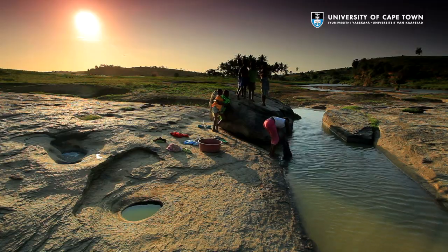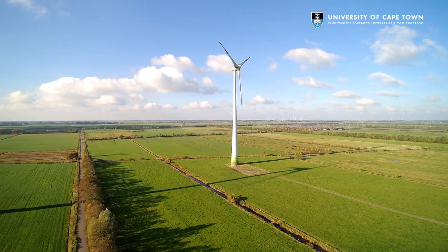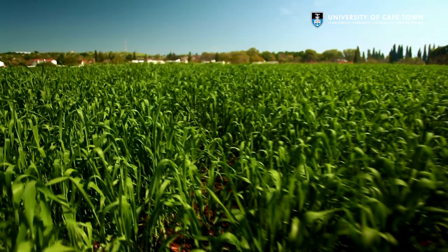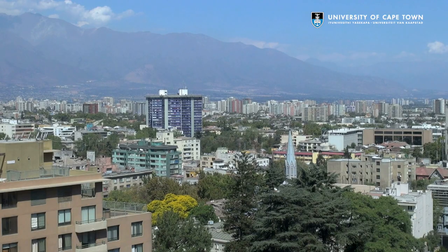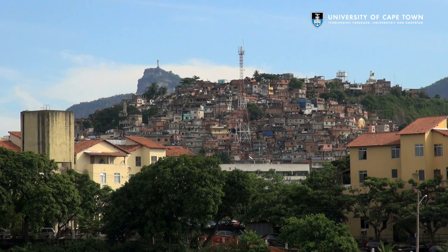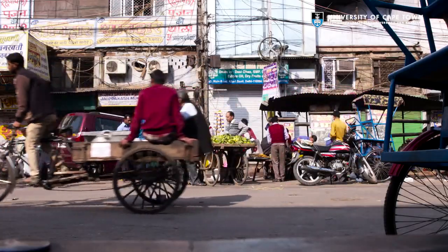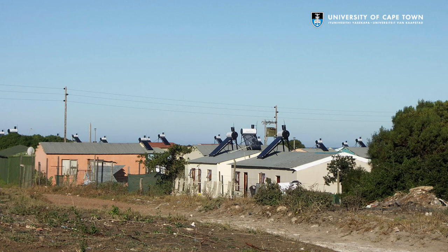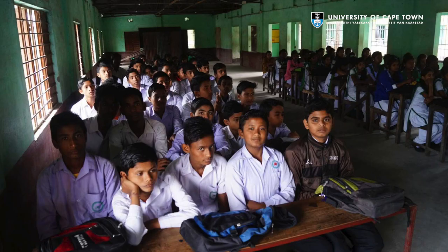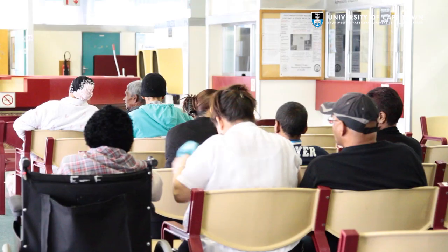Do we really not have enough resources to address global poverty? Or do we not have the right tools to allocate those resources? The world we live in today has billions of people at the base of the economic pyramid that lack access to basic services such as clean energy, water, quality education, affordable housing and healthcare.